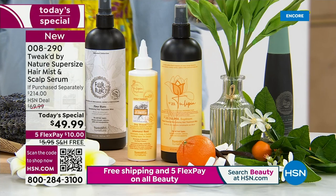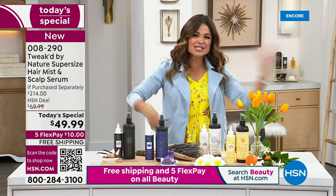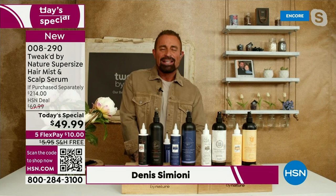So we're off to the races. $10 gets it home with free shipping and handling — all beauty ships free today only. Let's start shopping and start talking good hair. Dennis Simeone is the founder of Tweaked, a clean beauty brand. He literally travels the globe to bring us the most innovative ingredients that Mother Nature provides.